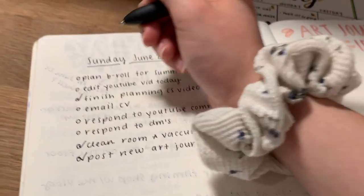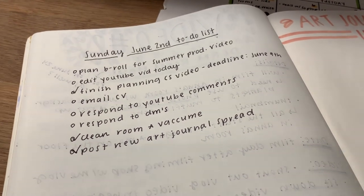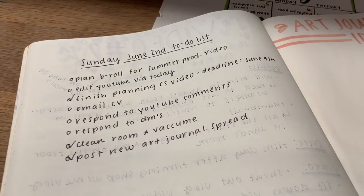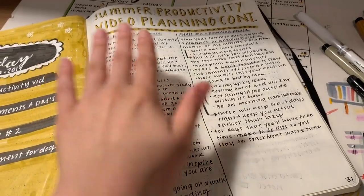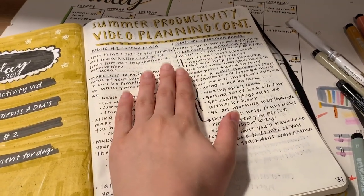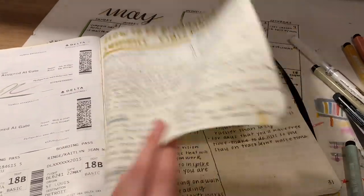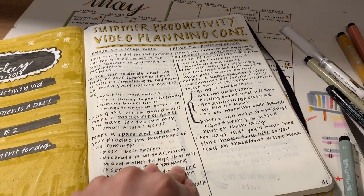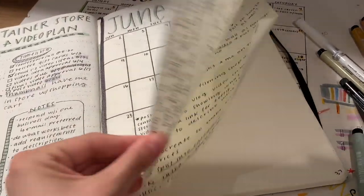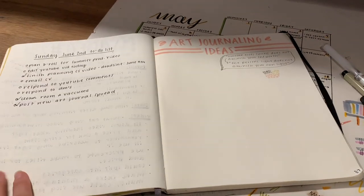We just finished planning that video. I still need to plan the B-roll for my summer productivity video — I'm not going to show you guys that because I just showed you how I really plan. For the B-roll I'll probably just put a big sticky note on here and plan it that way, or put it on this page — I just need a list of B-roll ideas for each category so I can keep that all in order. I can't believe I'm already on page 37, that's just insane.